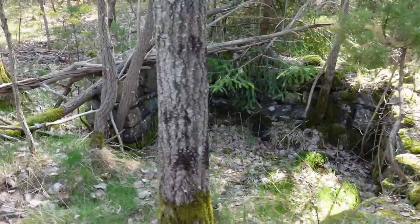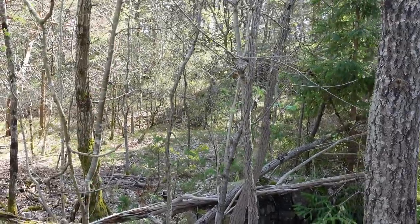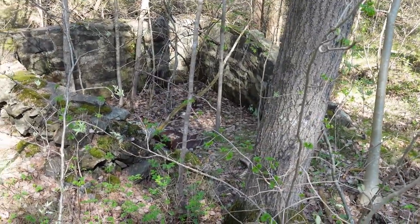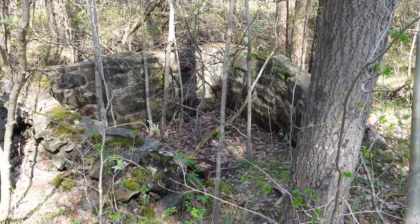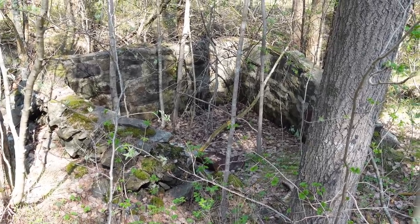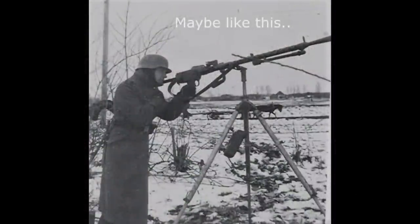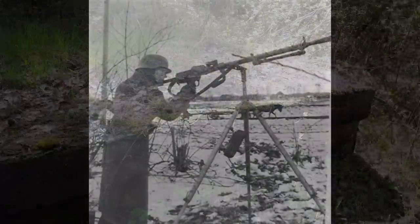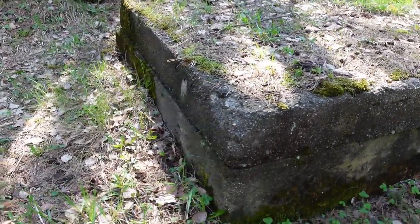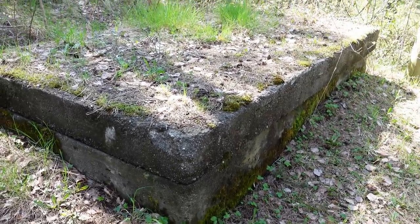We're going to continue up the hill and see if we can find more of the puzzle here. Right there is another little position, completely covered in the woods. I'm thinking that could be a flak anti-aircraft gun position just above the barbed wire valley. There's a huge something here — I'm not sure if that is a well or a water reservoir. It's kind of like a lid on top — I would guess a water reservoir.